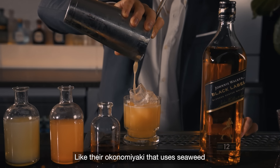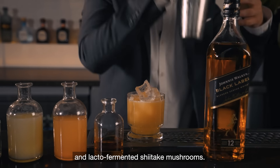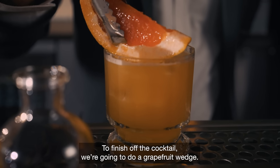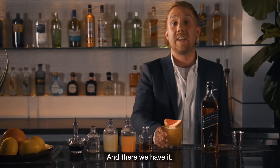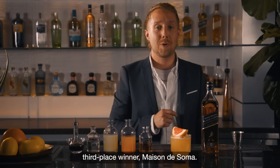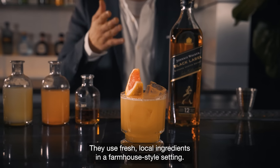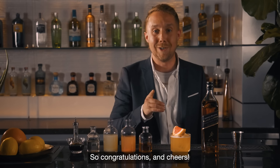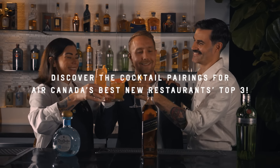This cocktail is going to pair beautifully with dishes found at Maison de Soma, like their Okonomiyaki that uses seaweed and lacto-fermented shiitake mushrooms. To finish off the cocktail we're going to do a grapefruit wedge. And there we have it — Coming Home, inspired by Air Canada's best new restaurants third place winner, Maison de Soma. They use fresh local ingredients in a farmhouse style setting, so congratulations and cheers!